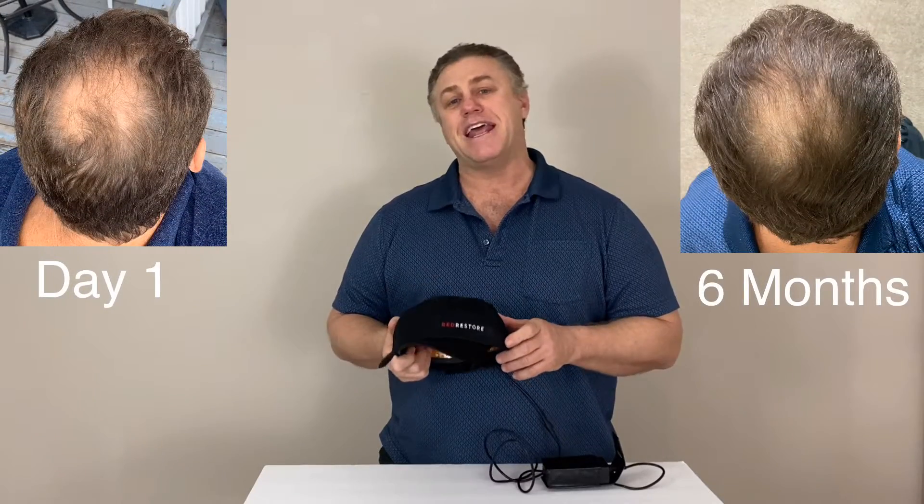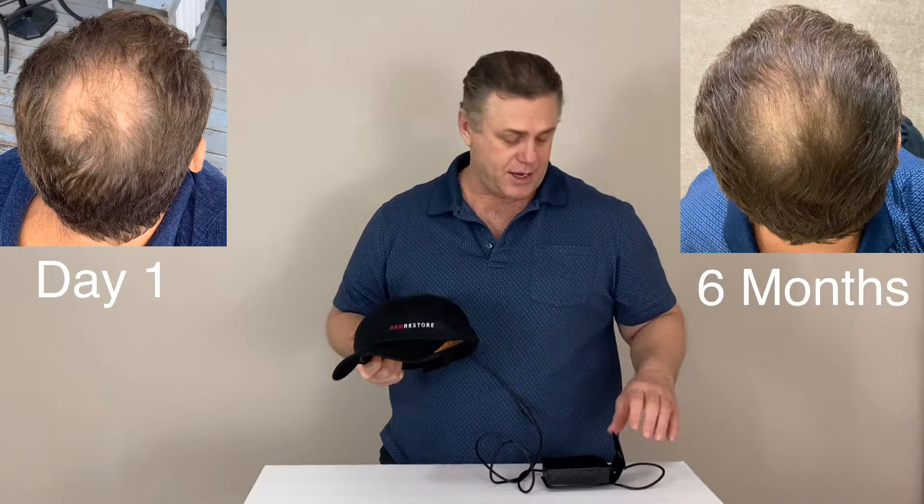Big thank you to redrestore.com for sponsoring this update video. All opinions expressed are my own. Red Restore is a FDA cleared device that uses a clinically proven laser technology to combat hair loss and promote new hair growth.